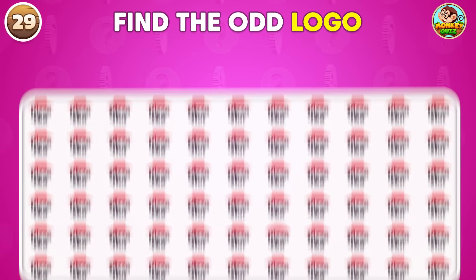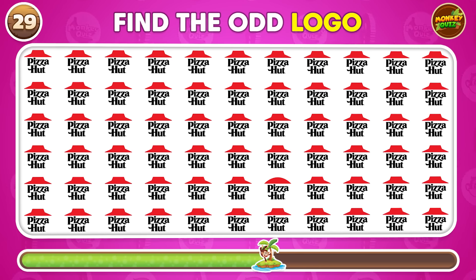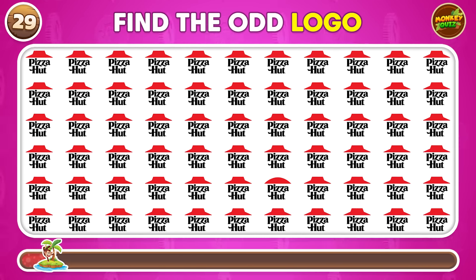Can you pick out the logo that's different? This one stands out.